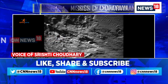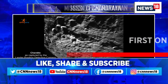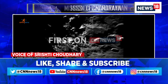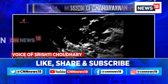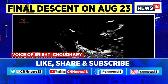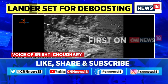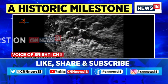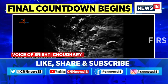The precise orbit is about 100 kilometers by 23 kilometers from the lunar surface. Once it is positioned over the landing site near the south pole, the powered descent will be carried out on August 23rd evening. The de-boost is planned around 4 to 4:30 p.m. this evening, and once it is successfully done, we will be edging closer to our final destination on the south pole of the moon.